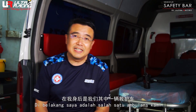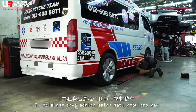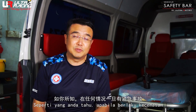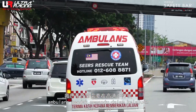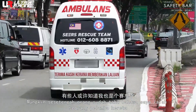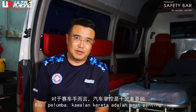As you can see here behind me, this is one of my ambulances. This ambulance travels at high speed in all circumstances during emergencies. As some of you know, I am also a race driver, and as a race driver, car handling is very, very important.